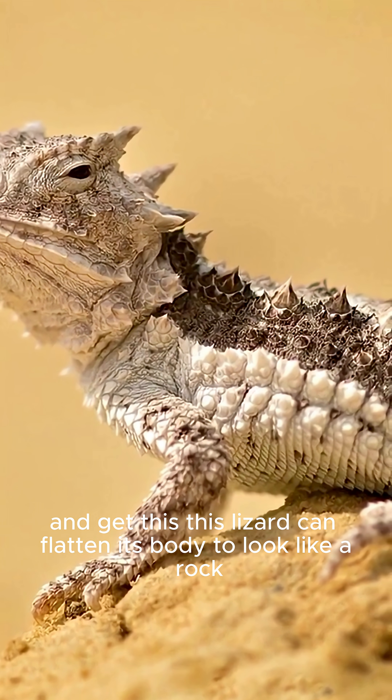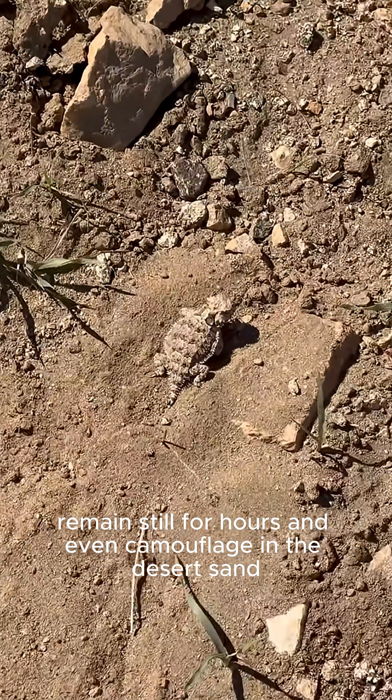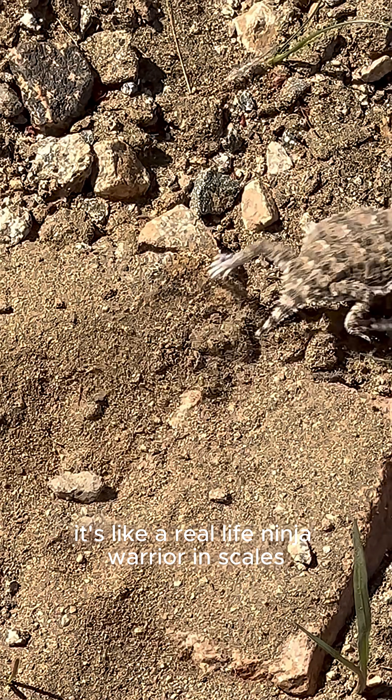And get this: this lizard can flatten its body to look like a rock, remain still for hours, and even camouflage in the desert sand. It's like a real-life ninja warrior, in scales.